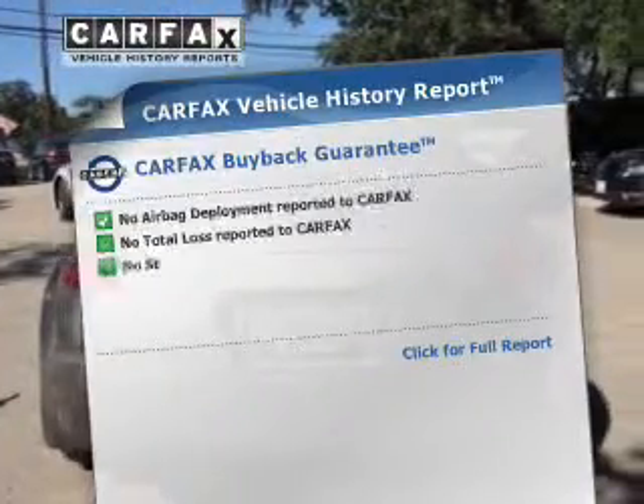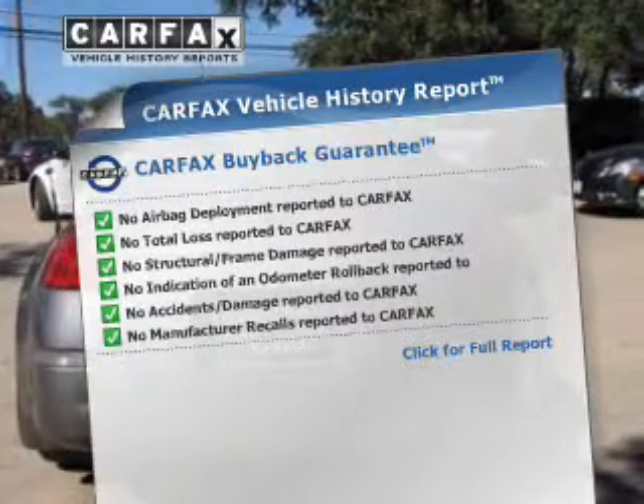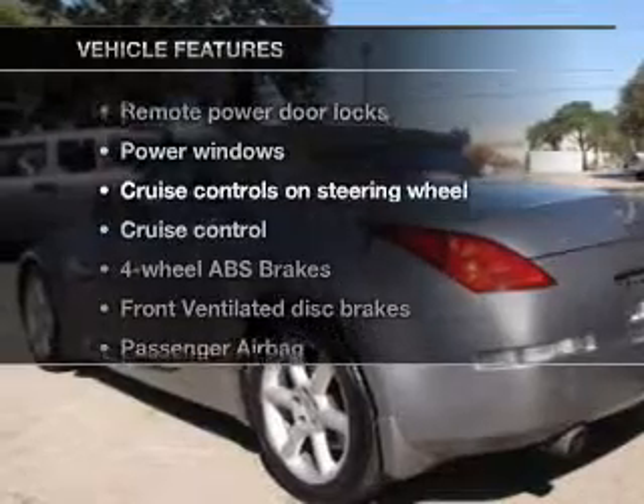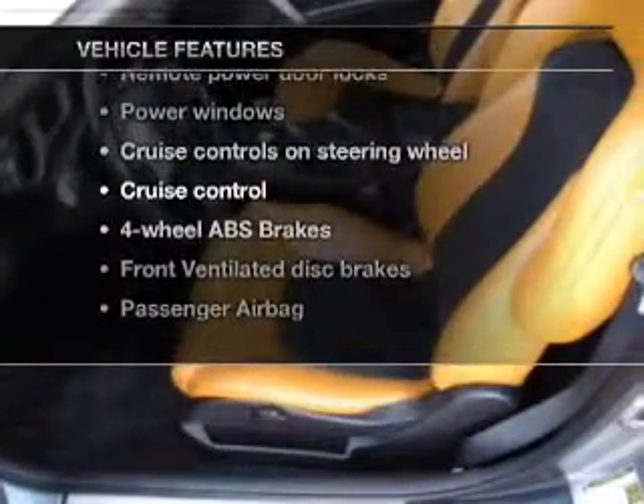An included Carfax vehicle report allows you to purchase with confidence and the knowledge that your buy is a smart choice. And with these notable features, you won't want to miss out on the opportunity to own this amazing ride.